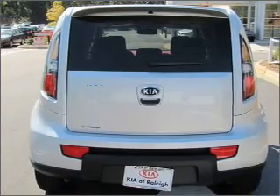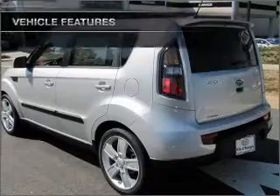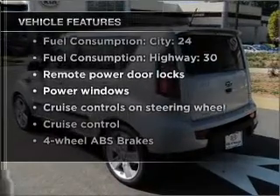Stand out from the crowd with premium wheels. The anti-lock braking system will keep you safe on the road. Pamper yourself with memory settings. And with these notable features, you won't want to miss out on the opportunity to own this amazing vehicle.